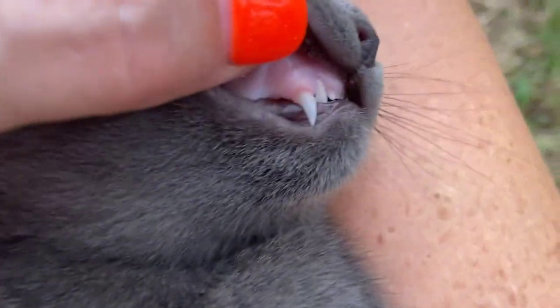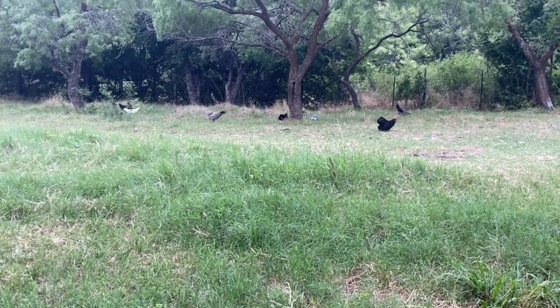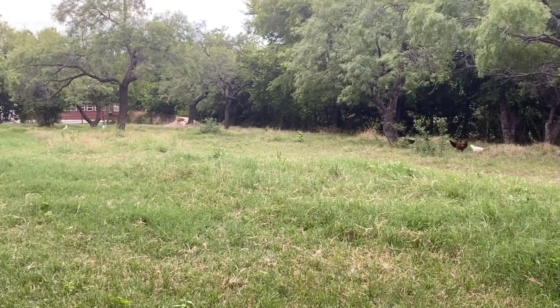Let me see those bad boys. They're nice and clean right now. Got the chickens free-ranging right now. Sitting here enjoying nature.